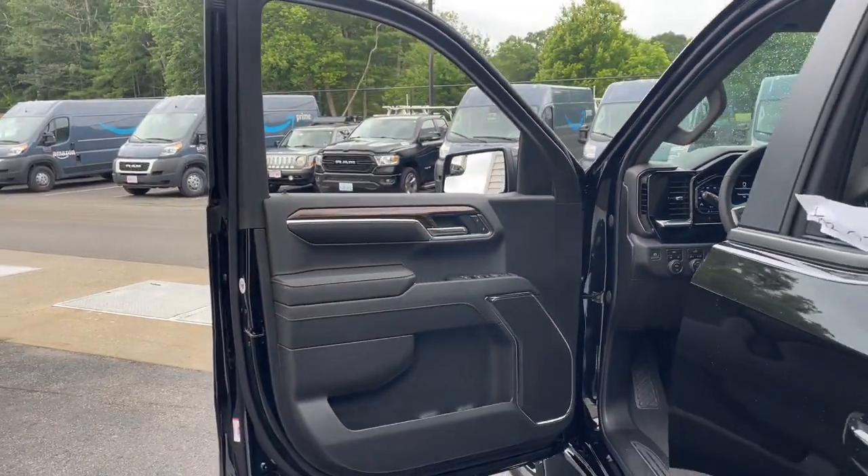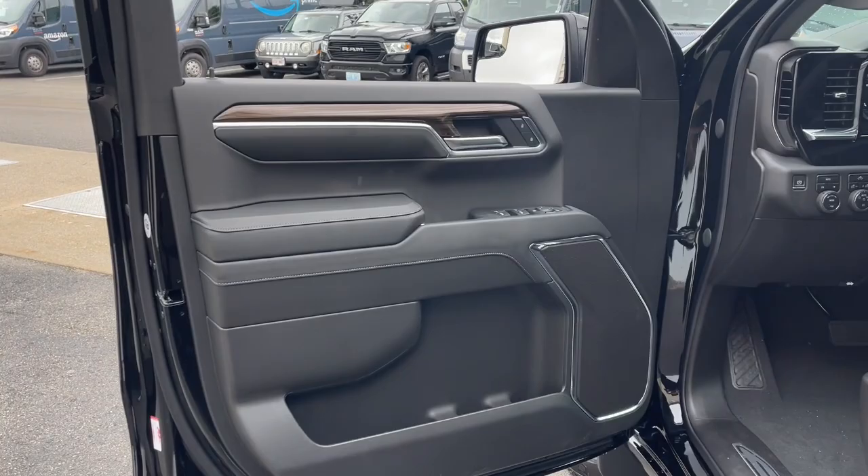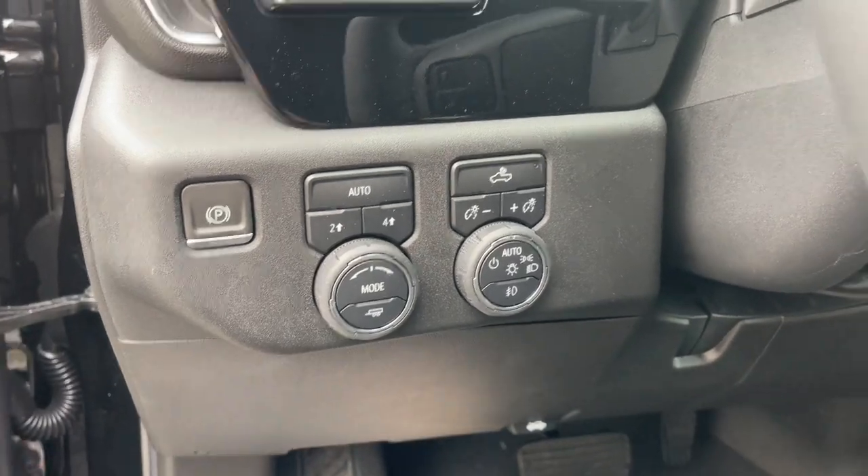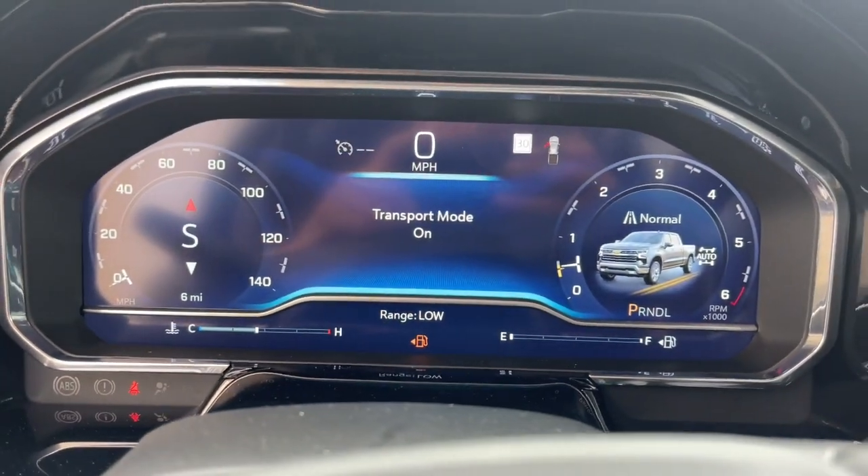These are just some of the great options this vehicle comes with: heated steering wheel, Apple CarPlay and/or Android Auto, pre-collision system, heated driver's seat, keyless entry, and remote engine start.